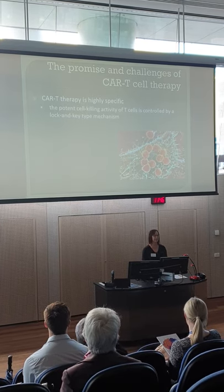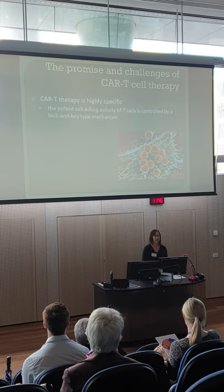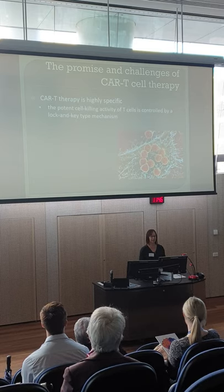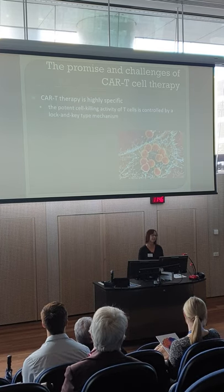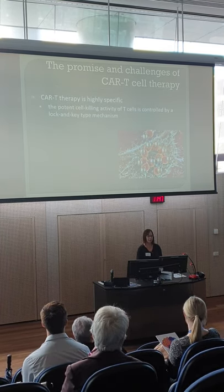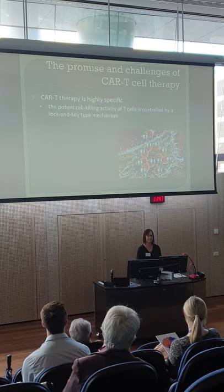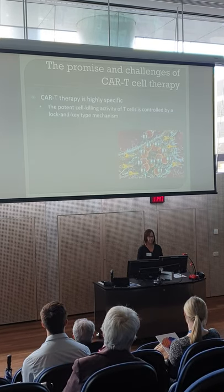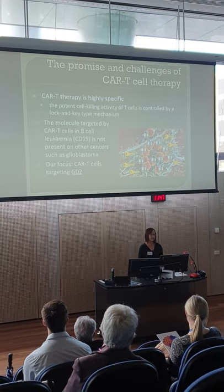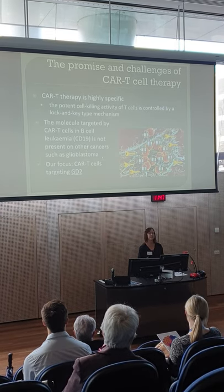CAR T-cell therapy is very specific — it can seek and destroy cancer cells while leaving healthy cells alone. But this specificity is also a downfall, because it's very specific to the type of cancer. The cell-killing activity of CAR T-cells is controlled by a lock-and-key mechanism. Each T-cell is essentially locked up and cannot release its cell-killing molecules unless unlocked by the right target molecule. The molecule targeted in B-cell leukaemia, CD19, is not present on other cancers such as glioblastoma. So we need to find a new target, and our focus is CAR T-cells targeting a molecule called GD2.